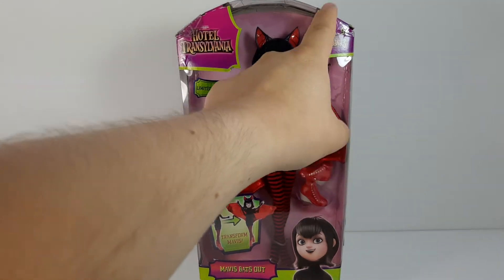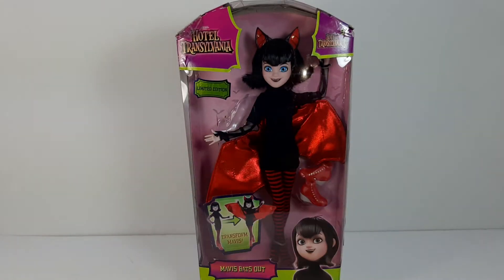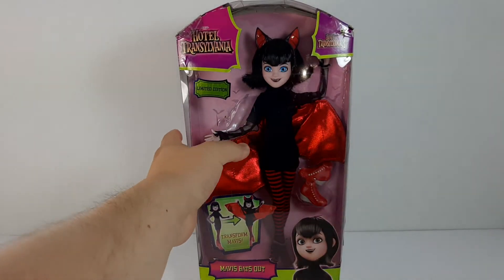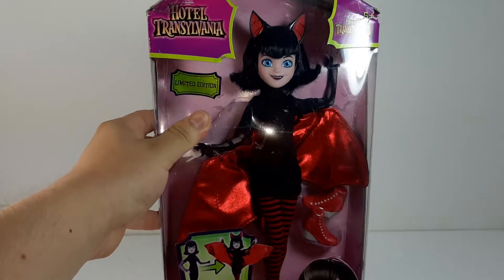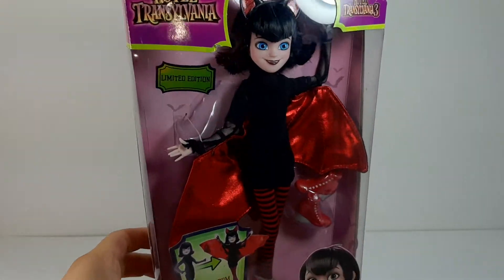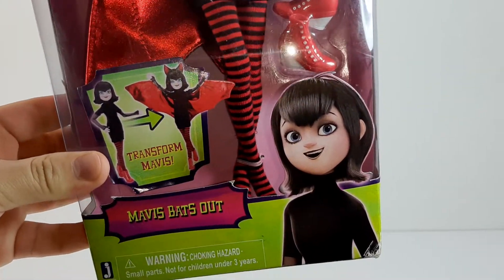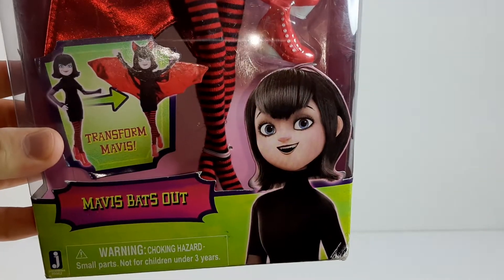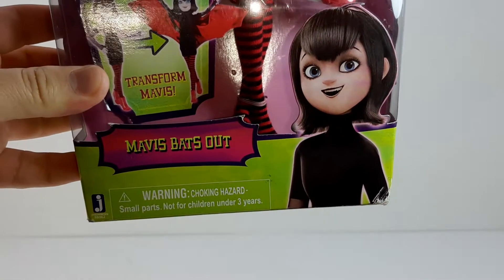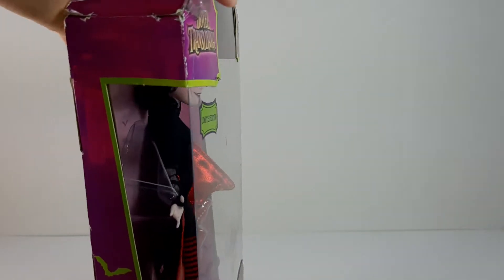There it says Hotel Transylvania. Here it says for ages 5 and up. Here it says limited edition — I think this is a sticker. Right here it says Transform Mavis, and there we have a little picture of the character. It says Mavis Batsau, Warning, Choking Hazard, all that stuff.